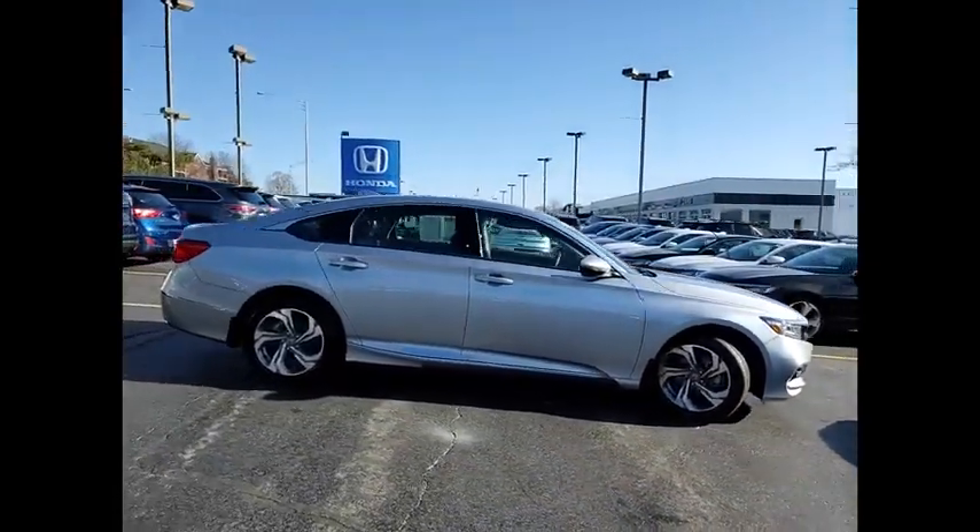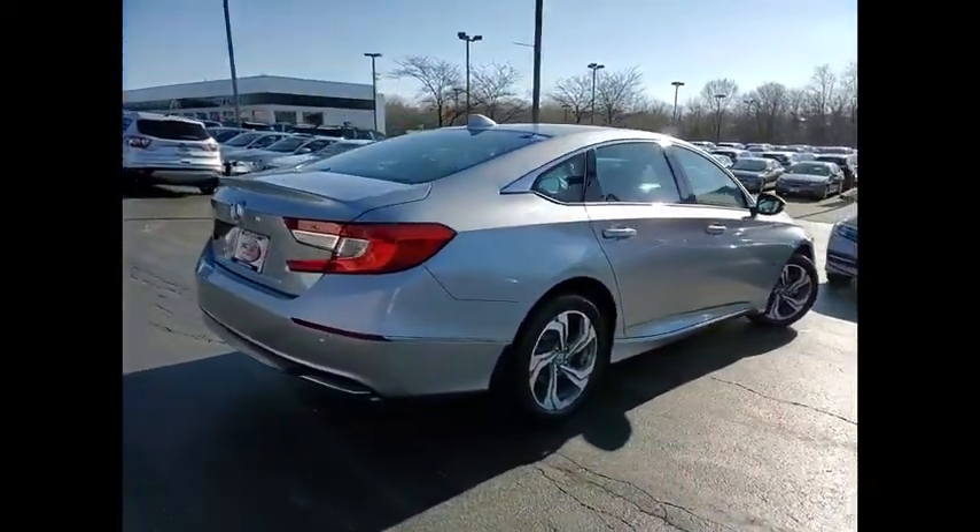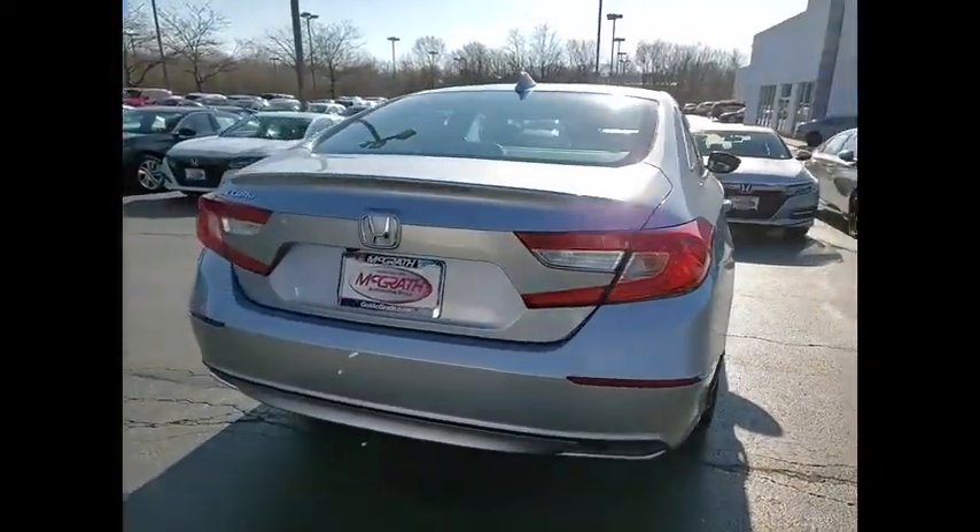This vehicle has less than 500 miles. Here are some of this vehicle's great options: tire pressure monitor, turbocharged, blind spot monitor.